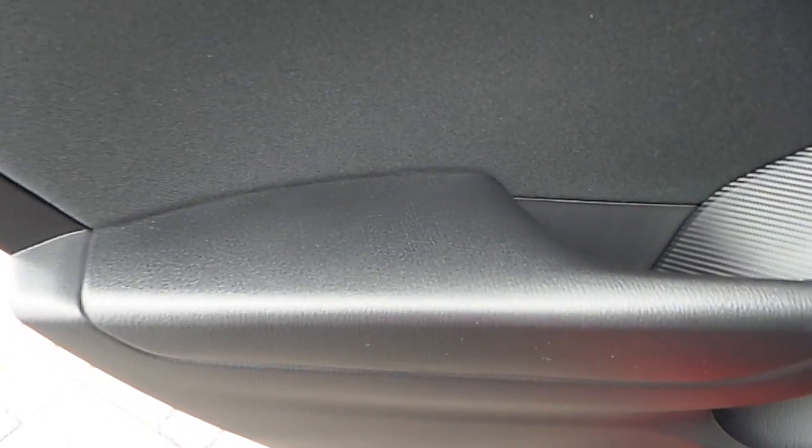Inside, the car is equipped with cloth seats all around and an isofix on both of them. There is an armrest in the middle with two cup holders inside, leather armrests on the doors on both sides, and the windows are electric.